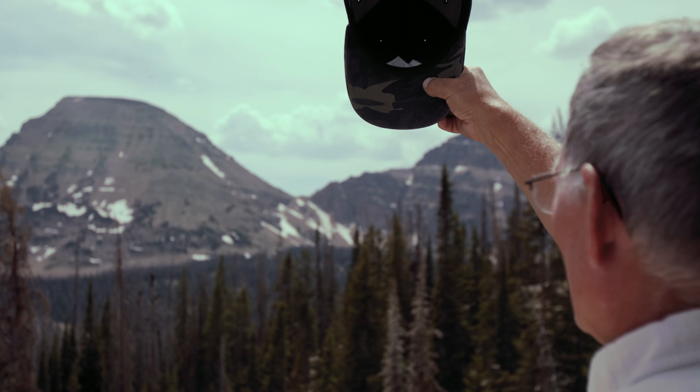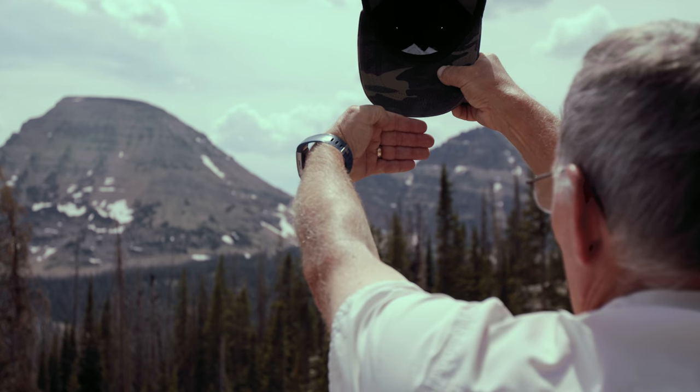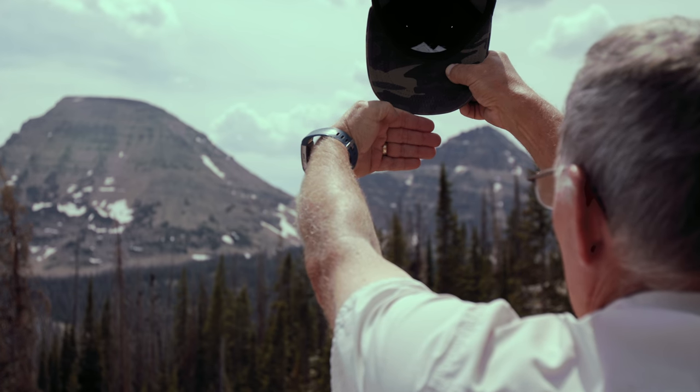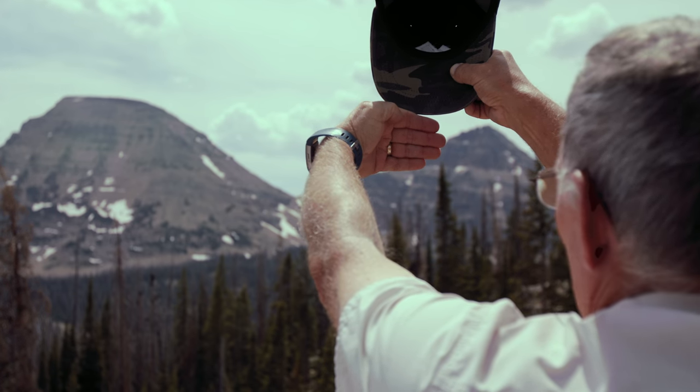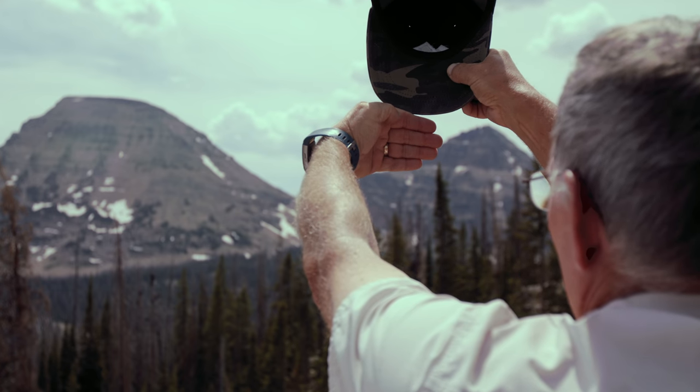So now I'm going to block the sun with my hat so I'm not staring into it, and I'm going to put my fingers underneath. That shows me that I've got four fingers at 15 minutes each — I'm about an hour before sunset. So that'll give me time to get back to camp.